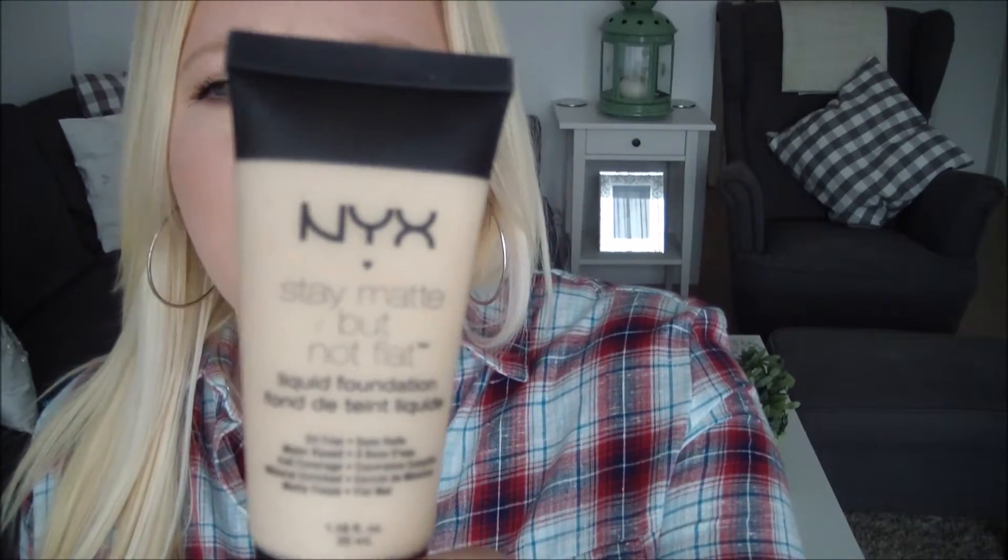The Stay Matte Not Flat Foundation was about 6 or 7 euros - really, really affordable, cheaper than L'Oreal True Match. If you are looking for a really thick full coverage foundation, this is not for you - it does build but it's not amazing at building. If you want an everyday foundation that will stay matte, this is for you. I like wearing this on days where I know I'm going to be out all day and I need to control the shine. I picked it up in the lightest colour which was ivory - it's probably a little bit too light, which is a great problem for pale-skinned people.